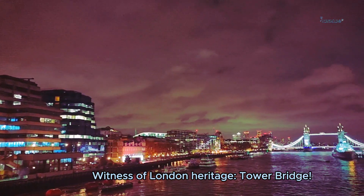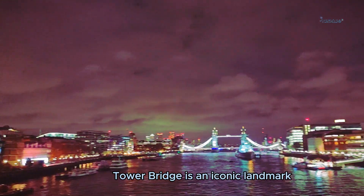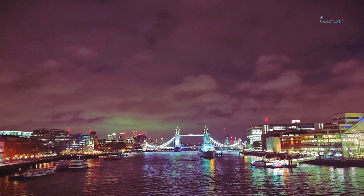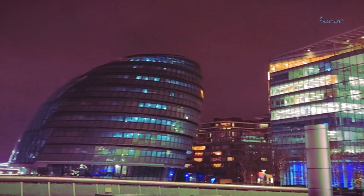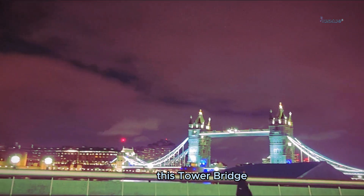Witness of London heritage Tower Bridge. Tower Bridge is an iconic landmark located in London, England. The first studio blog is about London's famous Tower Bridge.